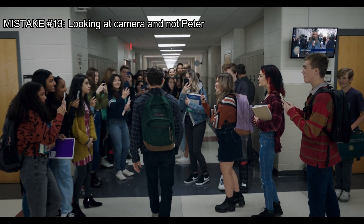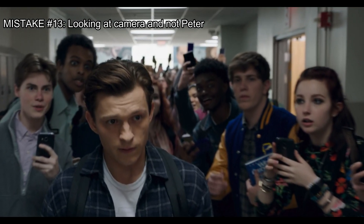When Peter arrives at school, everyone is looking at him — except for these two. They are looking straight at the camera.